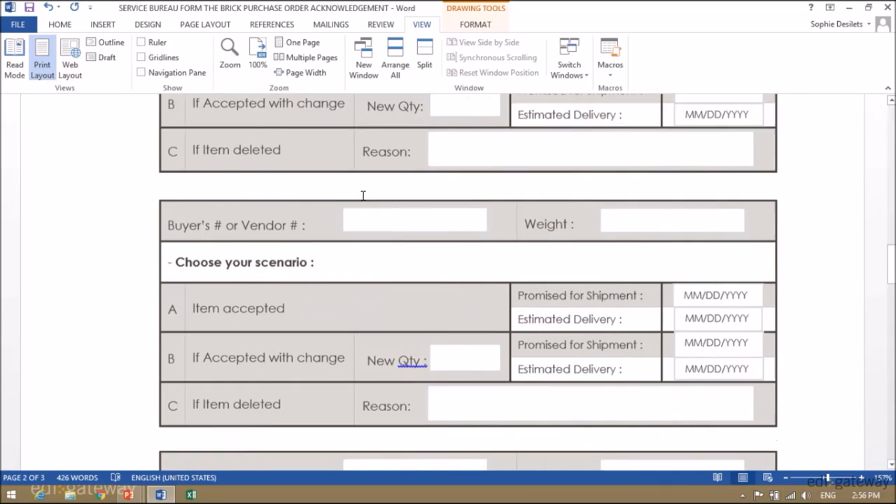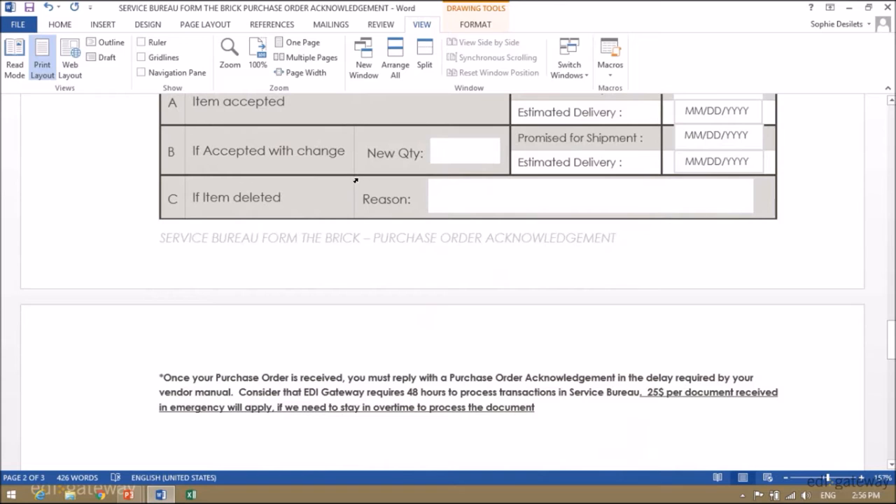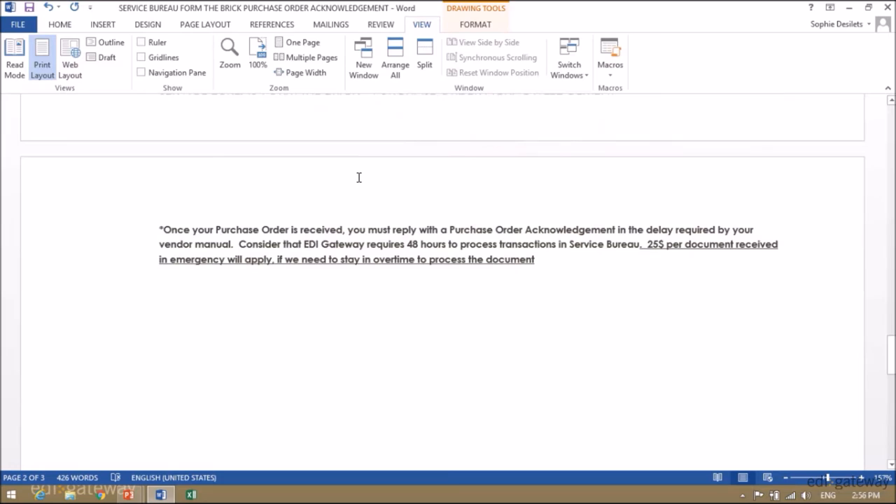There are multiple sections available for you if you have multiple items on your purchase order, but if you need to, you can always copy and paste additional sections.